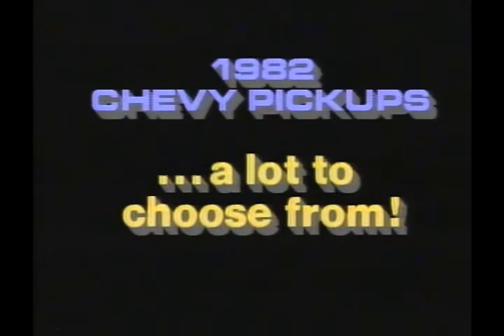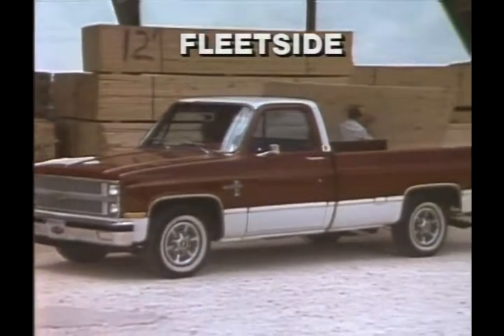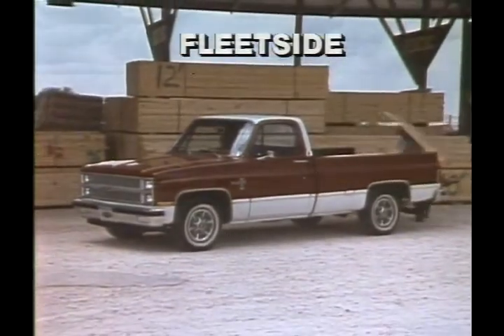Whatever the job that needs to be done by a pickup, Chevy offers a lot to choose from. Chevy Fleetside is available in short and long wheelbase models, with either a 6.5-foot or an 8-foot cargo box. Both feature rugged, double-wall construction, and the floor is ribbed so cargo slides easily.